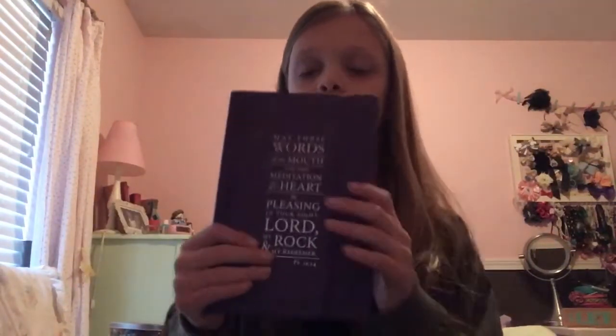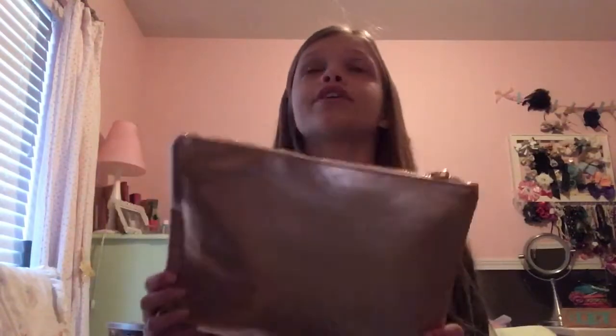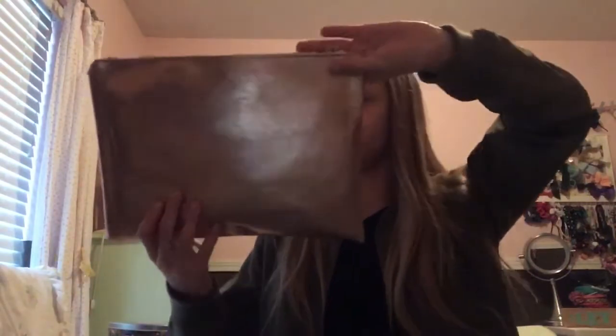I have this Bible diary thing, and it just says, 'May these words of my mouth and this meditation of my heart be pleasing in your sight, Lord, my rock and my redeemer.' I think it's really cute — just a bunch of pages. And then from my Aunt Noelle I got this really cute big makeup bag, which I've been needing because my other one is so dirty and not big enough. It's really big and rose gold, and it says 'lovely' on the back. There's stuff inside it too.